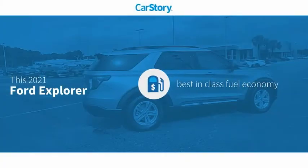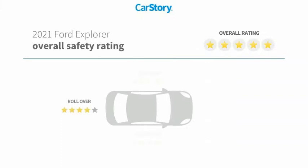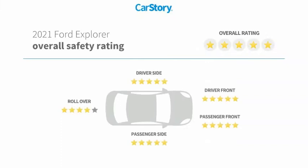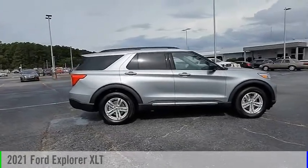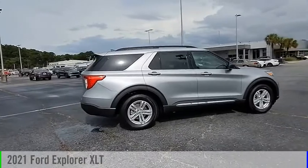Car Story Research indicates this vehicle as having best-in-class fuel economy and has been listed as an IIHS top safety pick with these ratings. Make a great choice today with the 2021 Explorer.